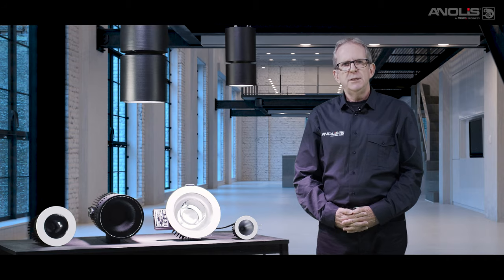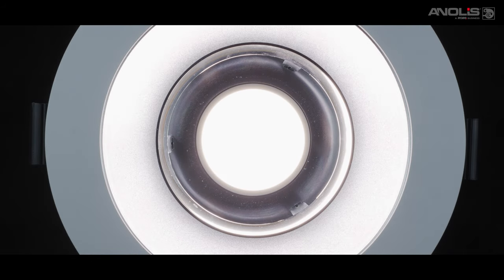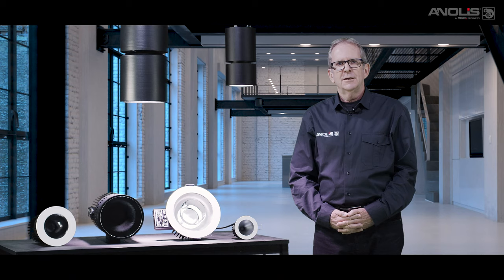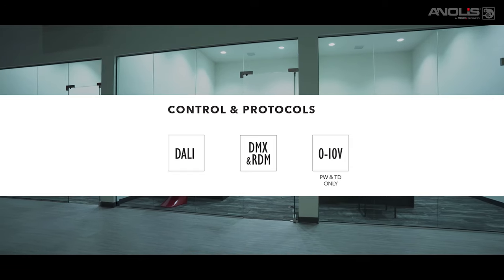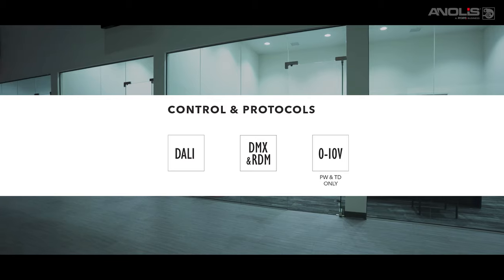In performance venues, dimming quality is vital. Our latest L3 dimming software, with its enhanced 18-bit control, provides perfectly smooth changes in both colour and light level. Control protocols included are DMX, RDM and DALI2. On pure white and tungsten dim versions, 0 to 10 volt analogue control is also included.